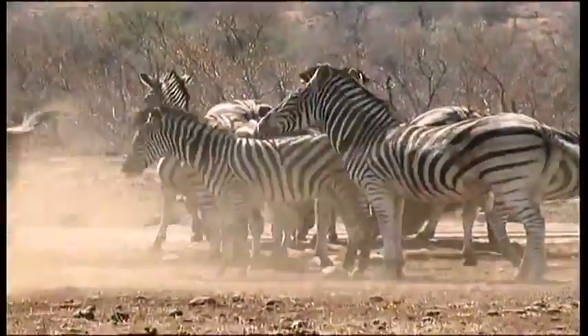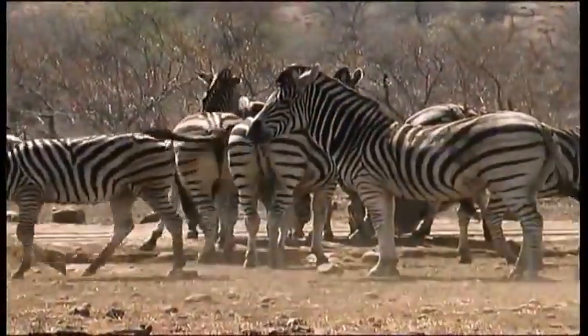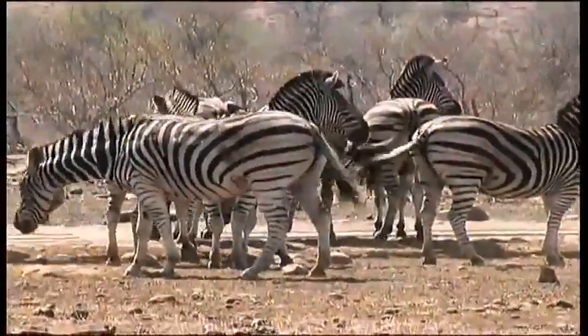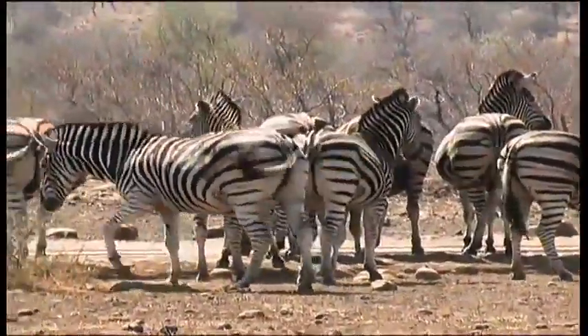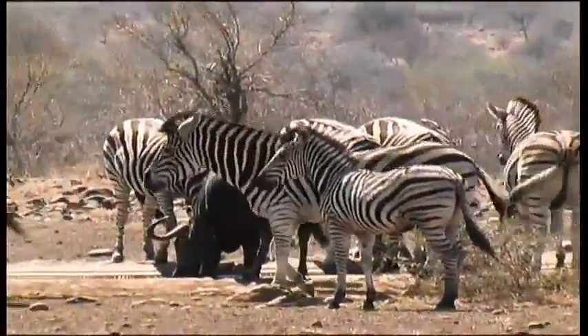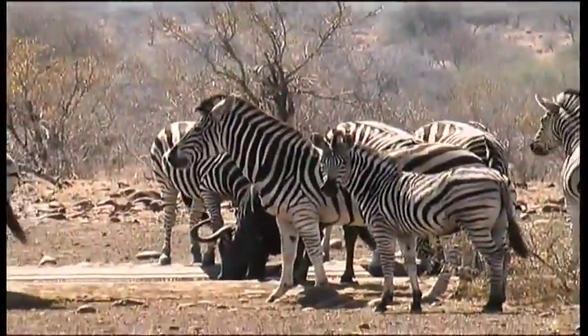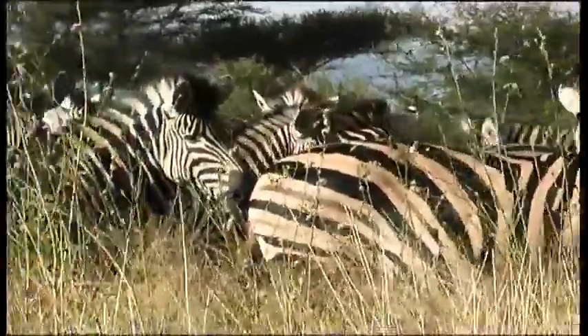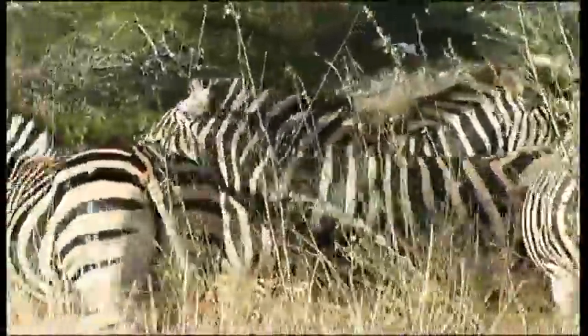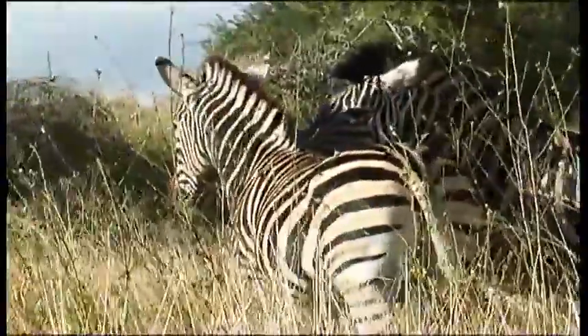Burchell's is also slightly larger than the mountain zebra. Although there are general differences in the striping that distinguish zebra subspecies, it is also a fact that each zebra has its own unique pattern, and no two are identical. It is a theory that the stripes may help other zebras to spot one that is being attacked and pulled away from the herd during a night hunt, when visibility is poor.